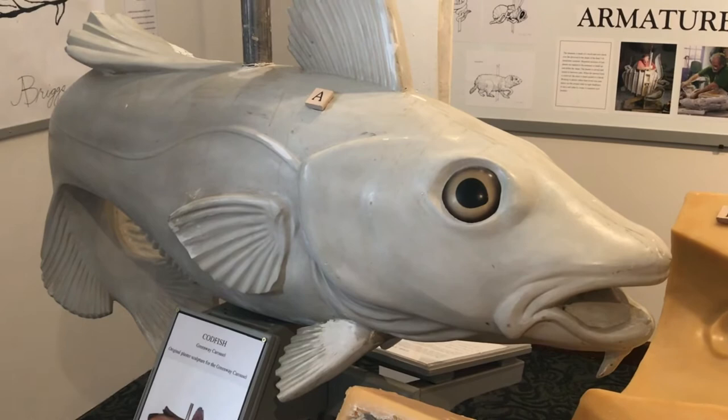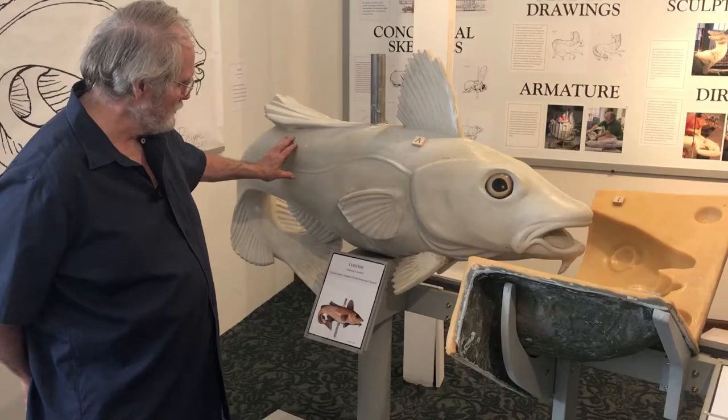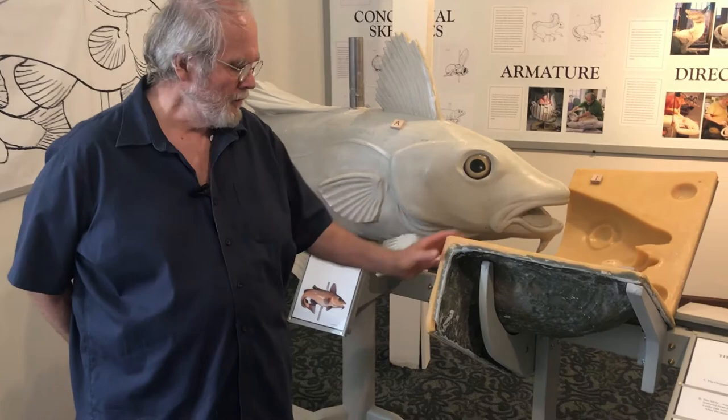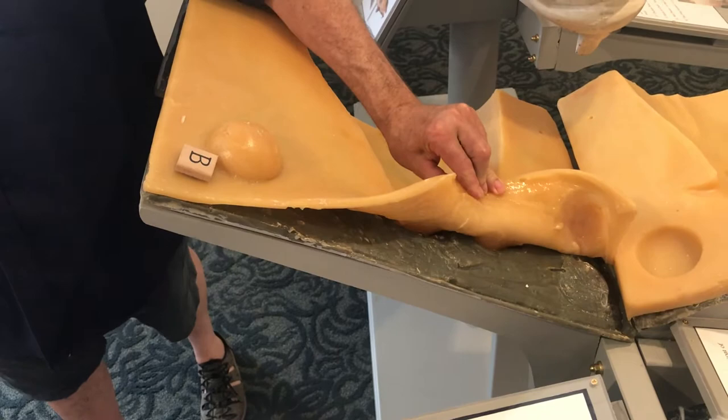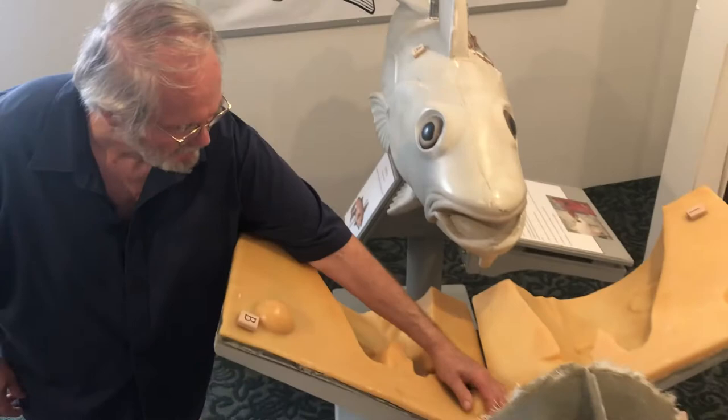That's what this is. And this would be a mold. The mold is made out of two parts: one part is rubber and the other part is what's called a mother mold, which in this case is resin. The rubber holds the detail, while the mother mold holds the rubber in place while it's being cast. So this would be the negative space created by the mold.